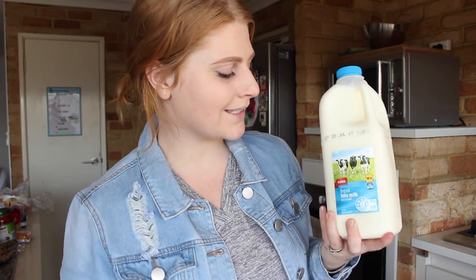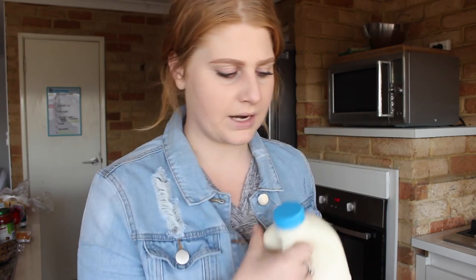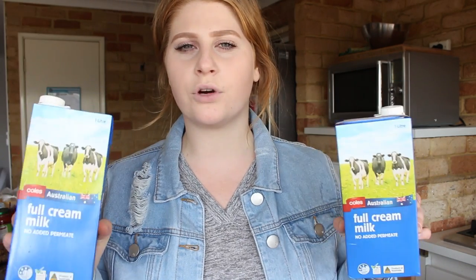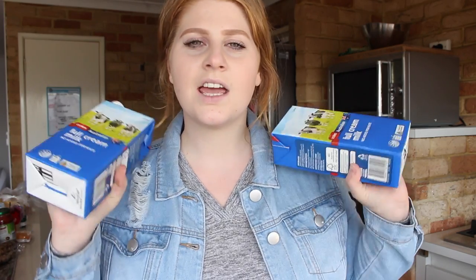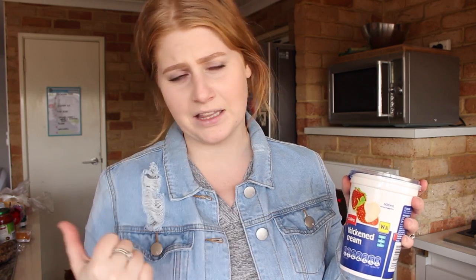Next I got some milk. We always get hi-lo milk and the Coles brand is just the cheapest — it's like two bucks, so I always get this instead of the brand name ones. I also got some full cream milk because this is Frederick's milk — he can't have hi-lo milk. The Coles brand is about 90 cents, so we got two of these to last him a week since he only has one bottle a day. I also got Coles brand thickened cream to go on some of my breakfasts and desserts this week.